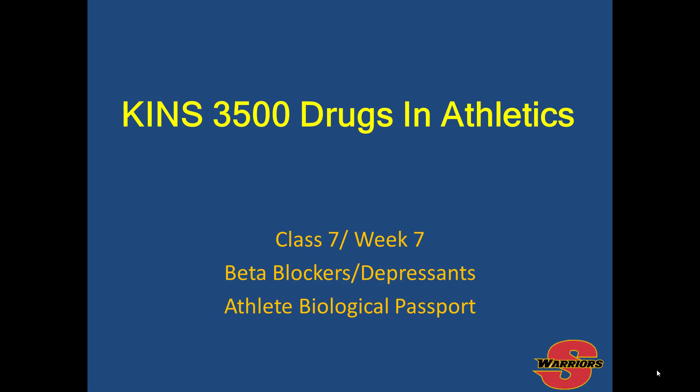Kinesiology 3500 Drugs and Athletics. In this lecture we're going to be covering beta blockers, depressants, and the all-important athlete biological passport. Please note that you're going to have a quiz on the athlete biological passport. The best way to prepare is to look through the World Anti-Doping Agency website, the United States Anti-Doping Agency website, and a Prezi presentation on the athlete biological passport under documents and content in Blackboard.